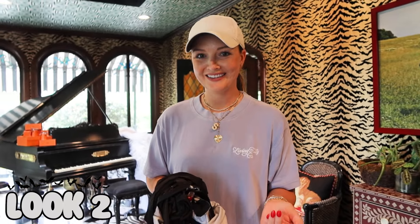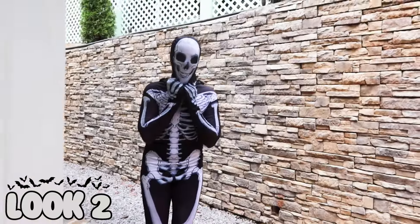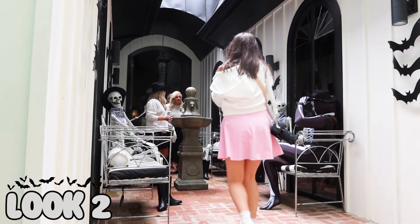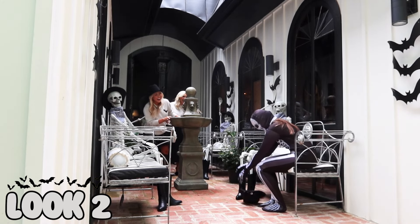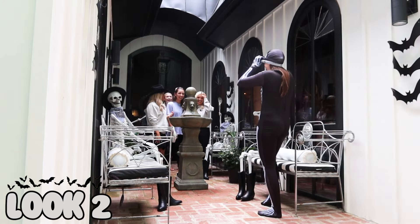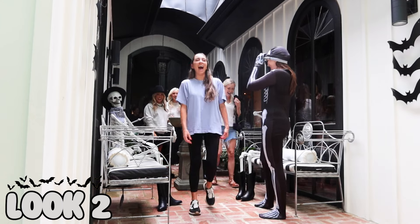I'm gonna put this skeleton costume on and hopefully scare my boss. How's my hat — is it good? These doors are so awesome. Oh my god, that one looks legit — is there a real person in there? That IS a person! Oh my god! I said that one looks so real — a lot of adrenaline!